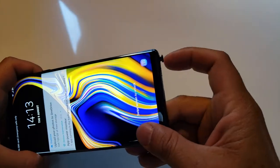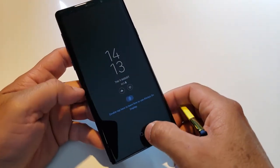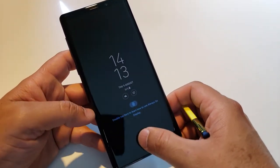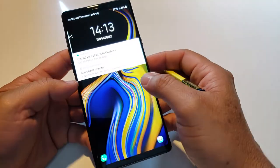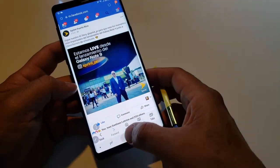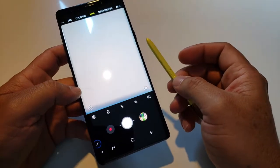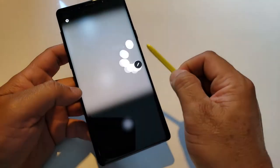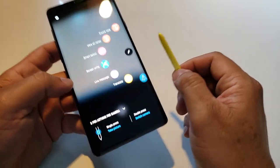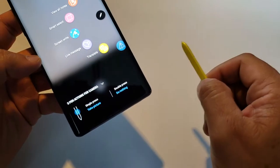We have the S Pen, which is definitely one of the main features of the Note. In this case, the new S Pen has more features — for example, you can use your S Pen as a trigger or clicker. If I open the camera and click three times, you can see you have single press, double press, and take a picture.